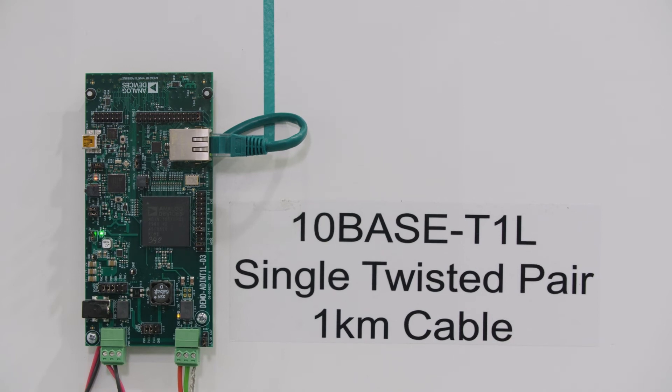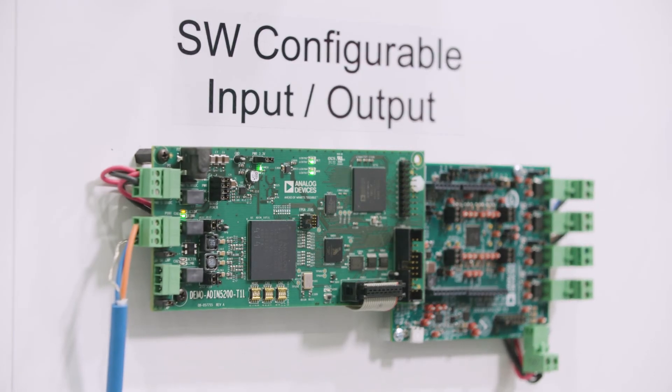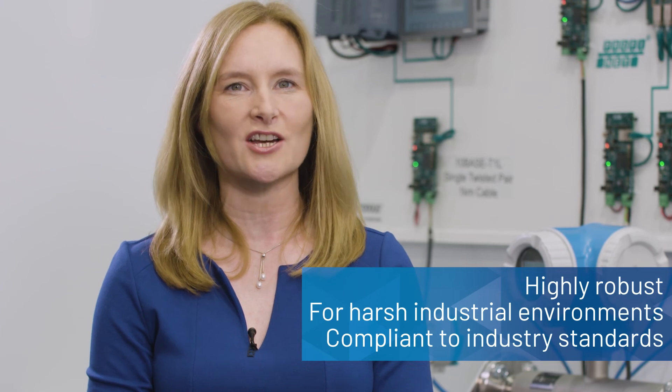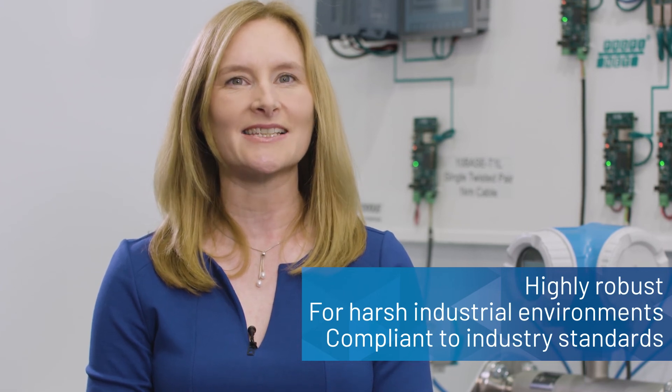We are also showcasing our software configurable I/O, the AD74413R, which bridges between traditional sensors and the 10BASE-T1L Ethernet network. ADI's industry-first 10BASE-T1L solution is designed for robustness in harsh industrial environments and is compliant to industry standards. To learn more about edge connectivity, visit analog.com/Cronus.